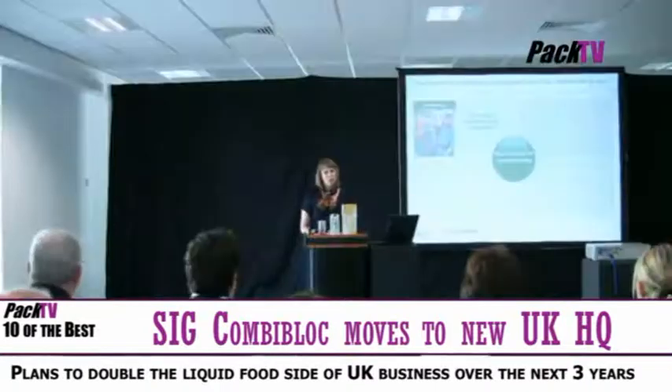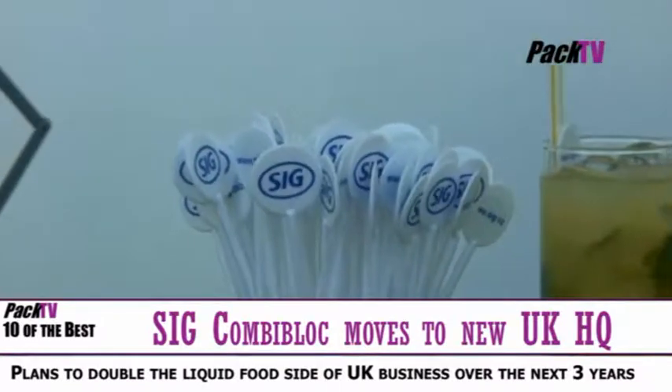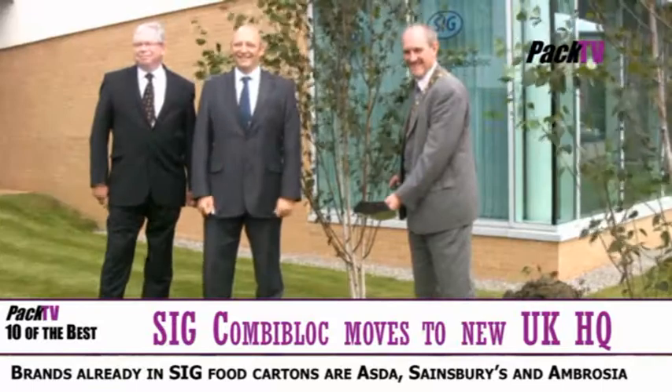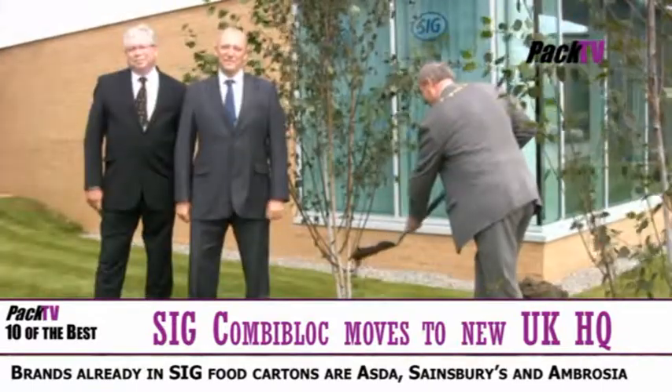That's in Durham. They also announced their plans to increase their share of the UK liquid food market. We'll show you the interviews from that visit later on PACTV.